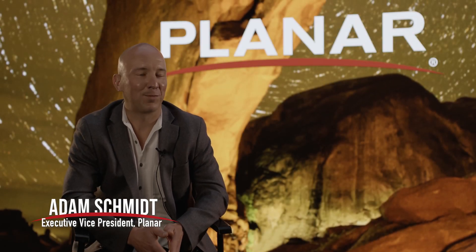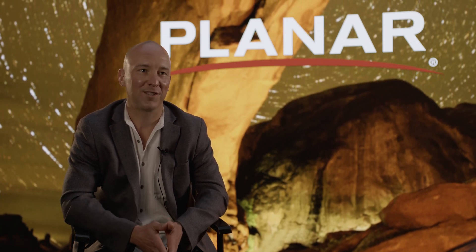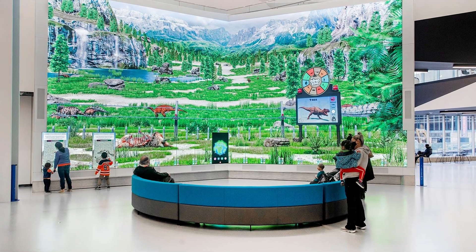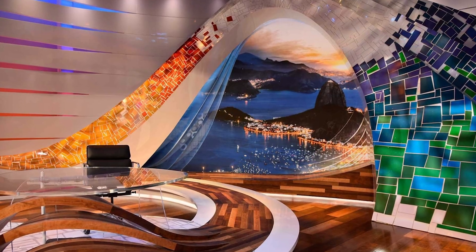Planar Systems is an electronic display manufacturer. We've been a US-based company for almost 40 years now. Today, our focus is almost entirely on LED. And as part of our parent company, Leyard, we've been number one in the world in global LED sales for several years running.